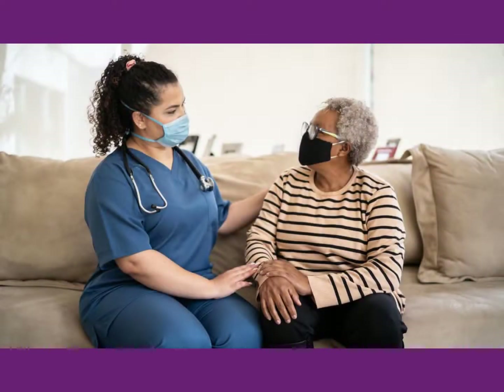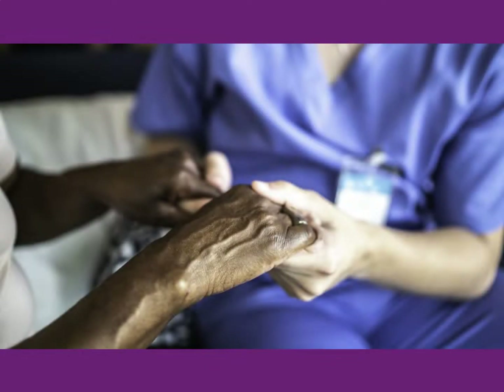Some residents may have different motivation or ability to comprehend what is happening and why. Understanding residents' needs can help you provide emotional support so they can better cope with losses and change.